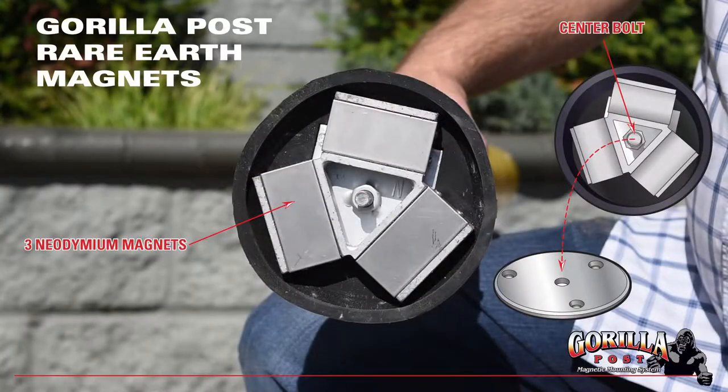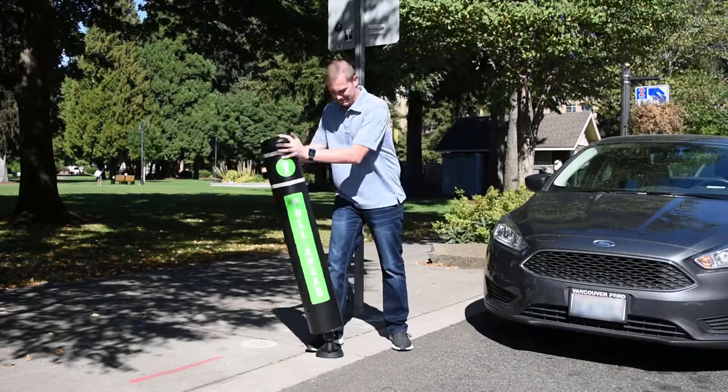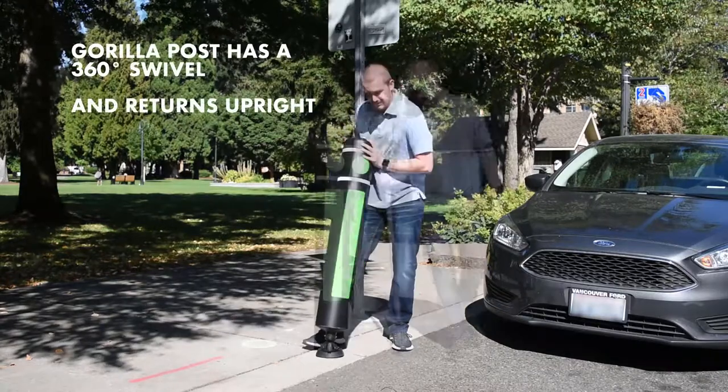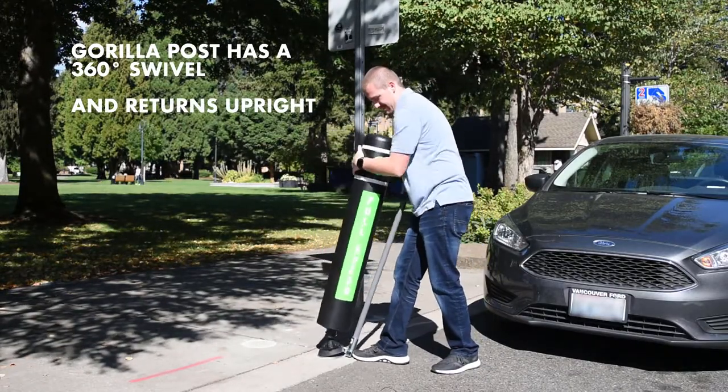Each magnetic base bollard is held in place by a powerful rare earth magnet with a pulling power of 380 psi vertical lift. The base also has a 360-degree swivel and can be removed from the ADA compliant metal base plate with our exclusive pulse polar tool in under 5 seconds.